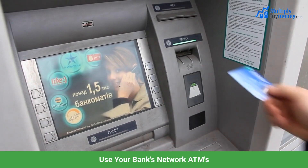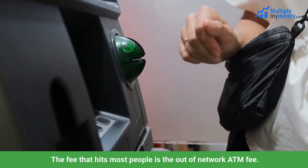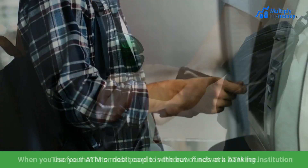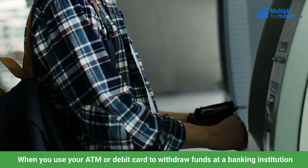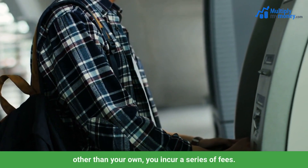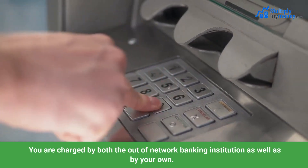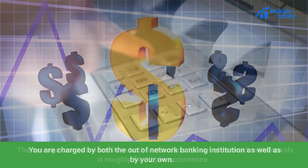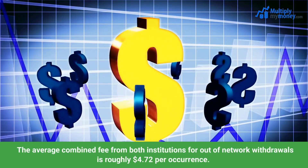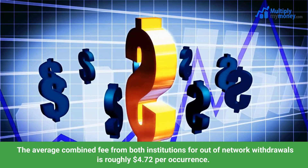Use your bank's network ATMs. The fee that hits most people is the out-of-network ATM fee. When you use your ATM or debit card to withdraw funds at a banking institution other than your own, you incur a series of fees. You are charged by both the out-of-network banking institution, as well as by your own. The average combined fee for both institutions for out-of-network withdrawals is roughly $4.72 per occurrence.